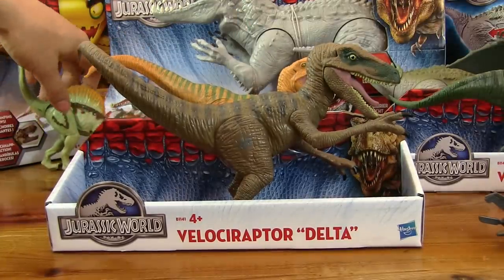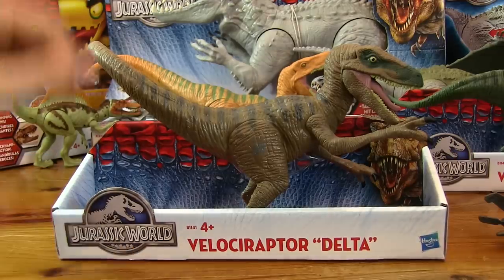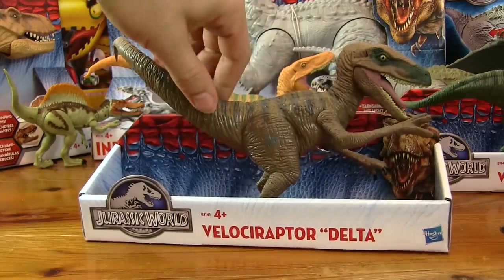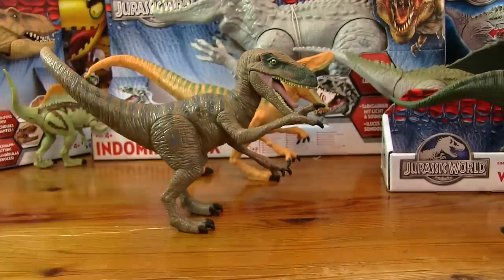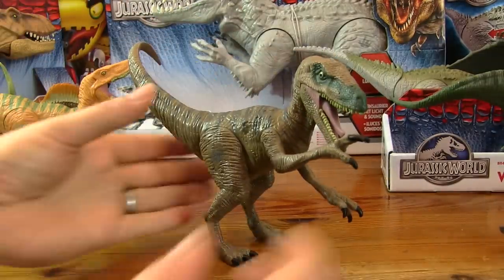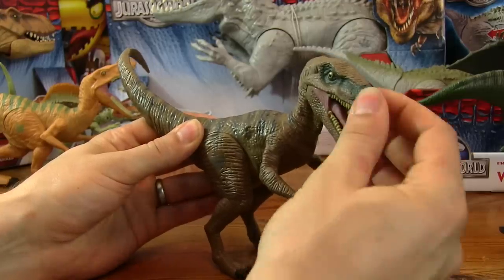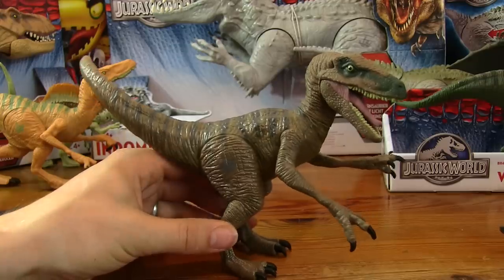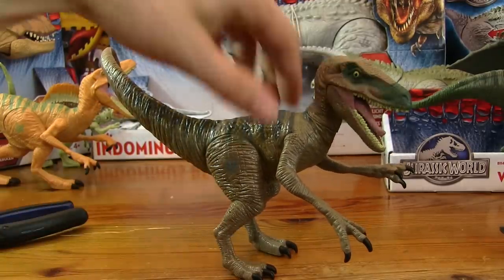Let's do Velociraptor Delta — might as well get through all the Velociraptors first. Same again, nothing much going on in the back. He moves his arms, doesn't move his face or his mouth. His legs are stiff as well, so he's just another figure to play with. Do you think he's cool? Yeah, he's still cool isn't he?